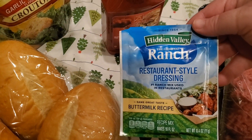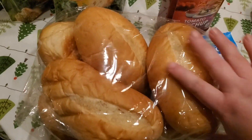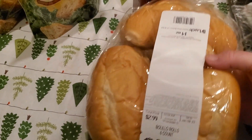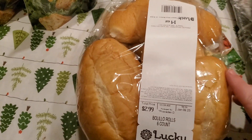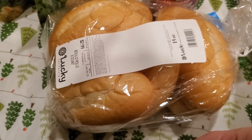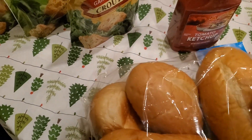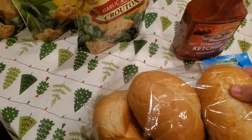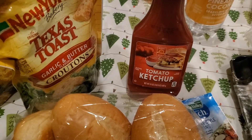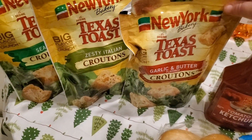One packet of Hidden Valley Ranch restaurant-style dressing — we make our own salad dressing. Some rolls for our sandwiches. If anyone has a bread recipe for these I would really appreciate it. I've looked and I would love to make them at home because they're just so soft and squishy — I love them. And ketchup.